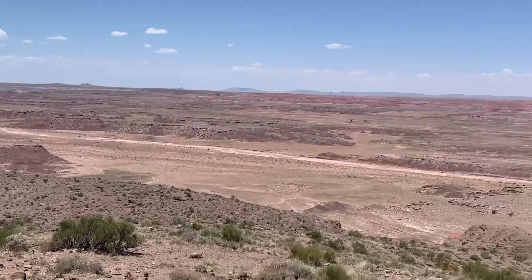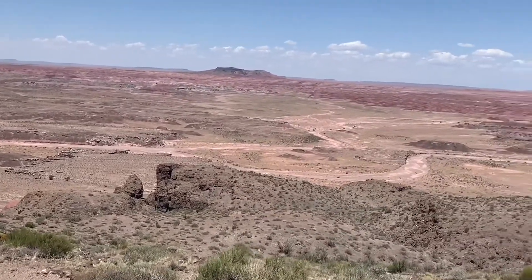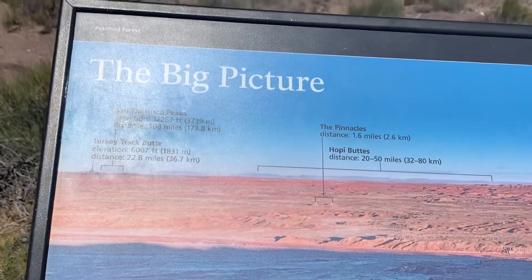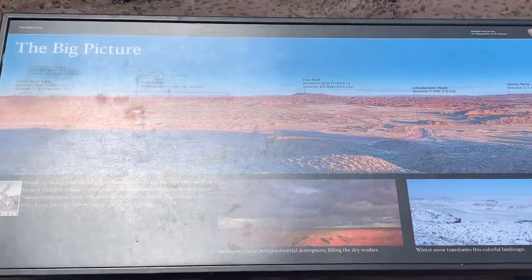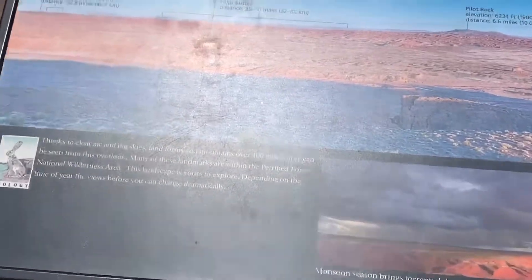The color of the rocks is just incredible. Here's a board to tell us some information — this spot is considered the big picture view. It's very windy, but it feels good. I'm going to give you some information about the park.